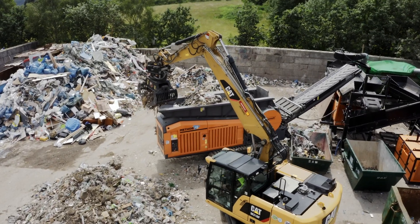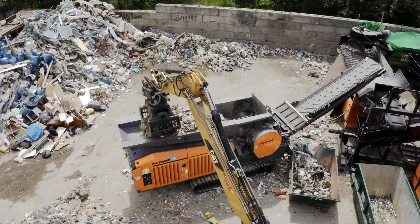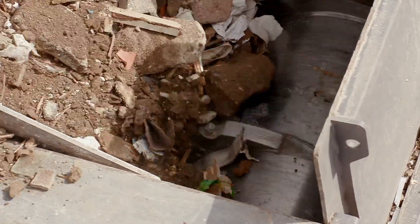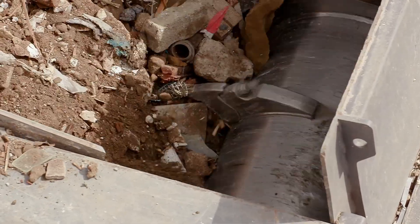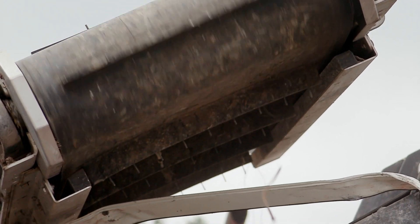The material is fed into the Mator, which shreds it to 250 mm pieces. An overband magnet above the discharge conveyor of the Mator extracts the ferrous metals.